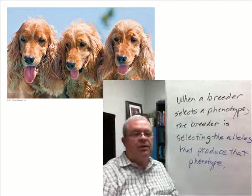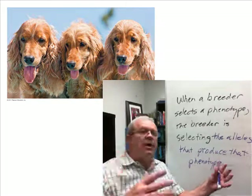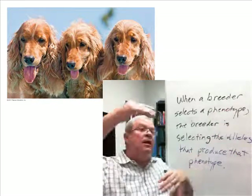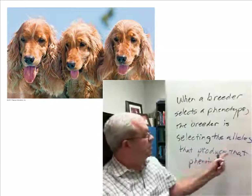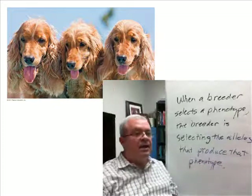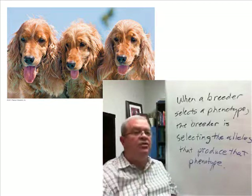It's that simple. How did the Clydesdale horses come into being? The breeder was selecting alleles — the breeder saw bigger offspring, selected what he or she wanted, and in the process was selecting the alleles that produced large size. Over generations, selecting, selecting, selecting — you're selecting the alleles you want.